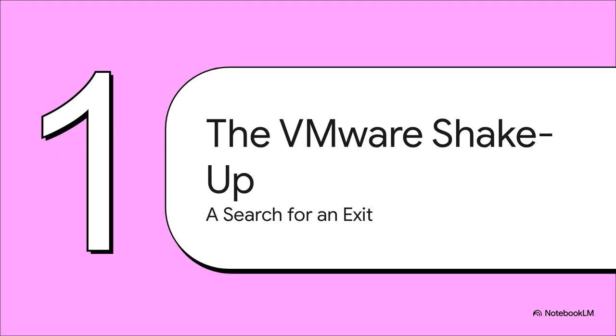This shakeup created a huge problem. Think about it — you've got admins who've built their entire careers on VMware. Suddenly they need a whole new platform, and it has to be powerful, it has to be stable, and it definitely has to be affordable. The pressure to find an exit was and is immense.